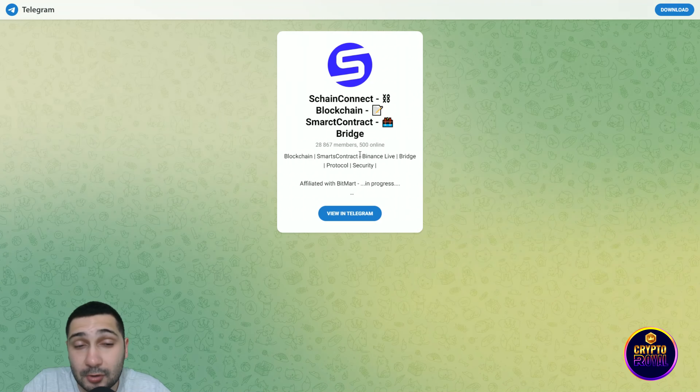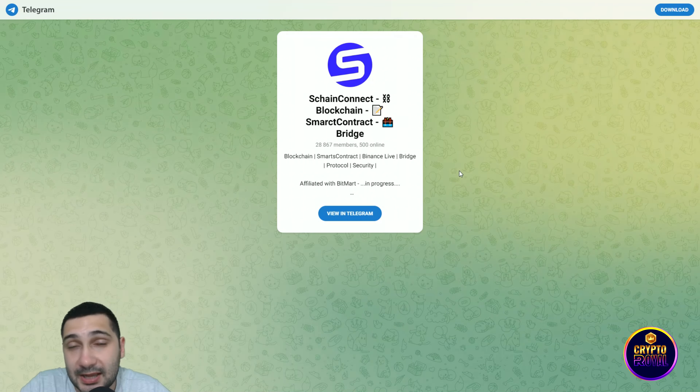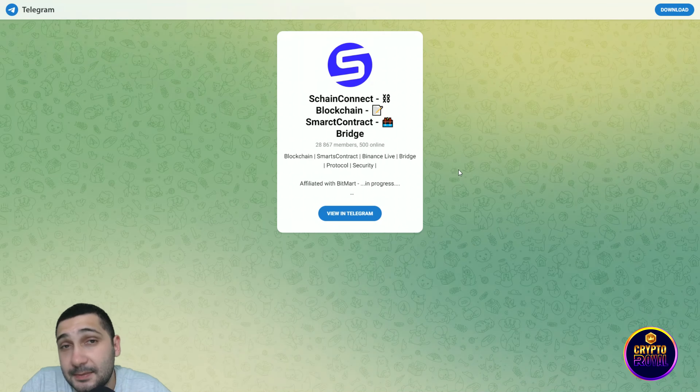As you can see, this is their official Telegram group. They have almost 30,000 members, and you can see 500 of them are currently online. This is the perfect place for you to join their community, stay in touch with the project, connect with other people, check their experience with this project, and just be part of an amazing lovely community.